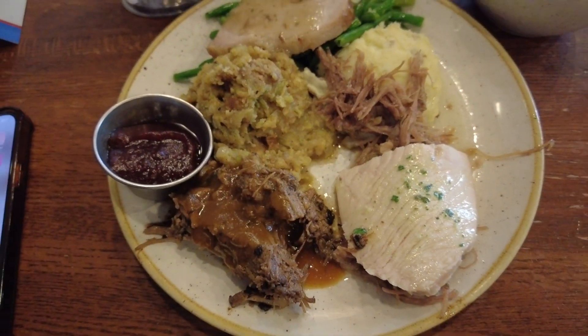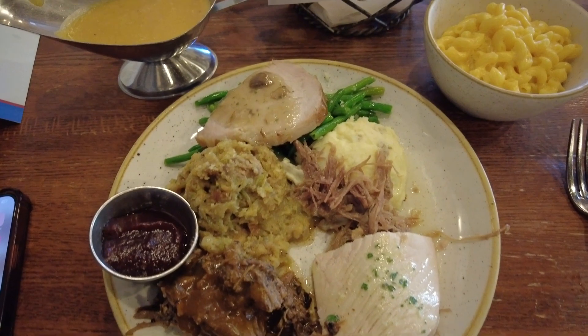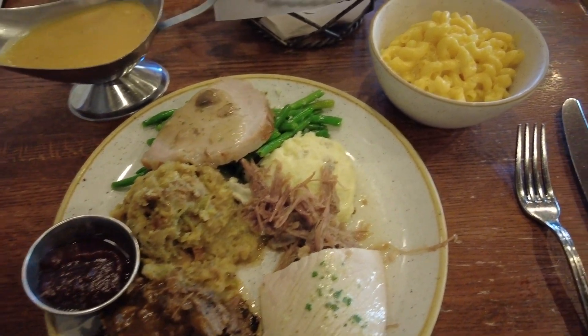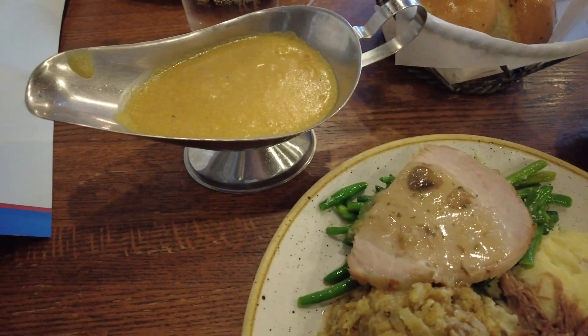I really enjoy this salad — the cranberries and apples are super fresh, and the vinaigrette is very light, which I personally enjoy before digging into a massive feast. You can't go wrong with a garlic herb roll either. We now have the Patriots Platter: roasted turkey, pot roast, and oven roasted pork with mashed potatoes, seasonal vegetables, herb stuffing, house-made macaroni and cheese, and a massive boat of gravy.